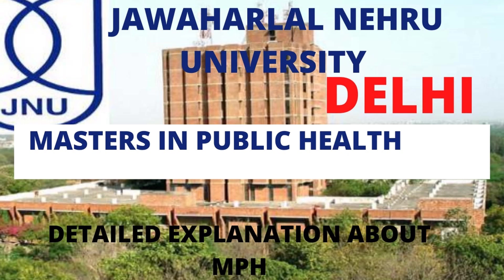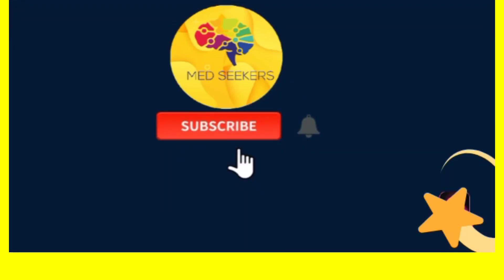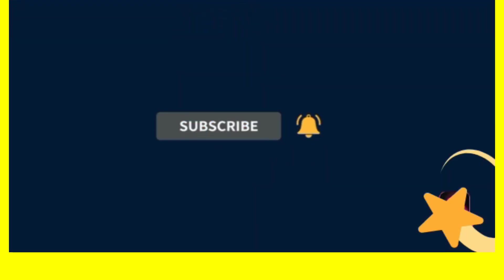Hello everyone, hope you are doing good and staying safe. A warm welcome back to our channel Med Seekers. If you are interested in our channel and really like our videos and content, please do subscribe. It keeps me motivated to make more videos.